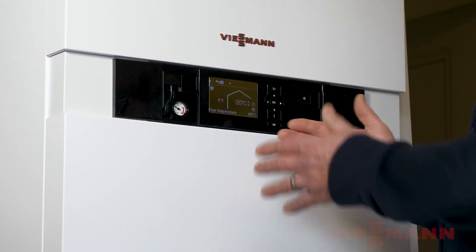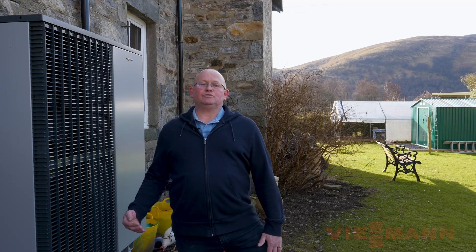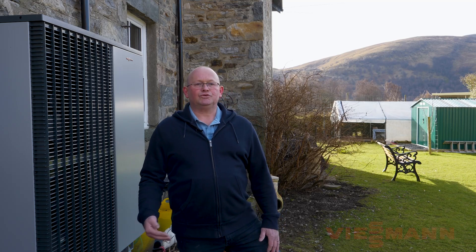When we commissioned the equipment, the completing process under the umbrella scheme is that they would send their own commissioning engineer to finalise the installation and make sure that everything had been done correctly. Following that, they issued to me a Micro Certification Scheme certificate, which I was then able to produce to Home Energy Scotland, which allowed me to obtain a grant towards the cost of the installation.